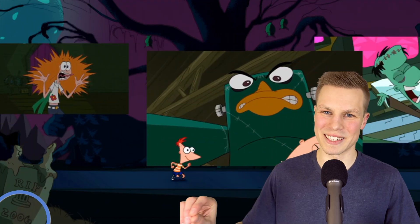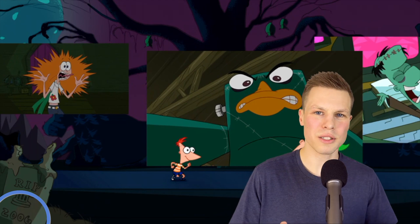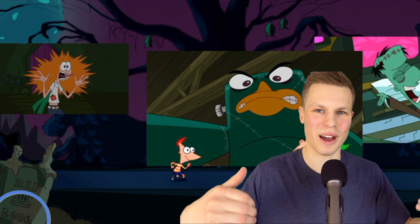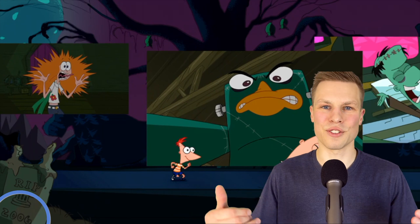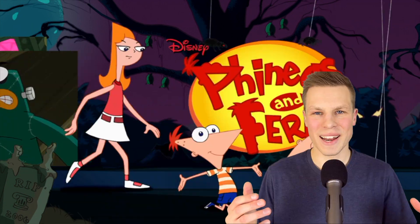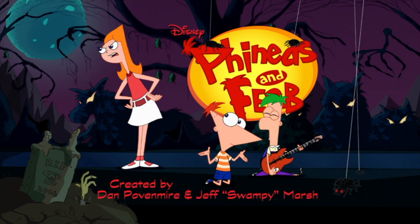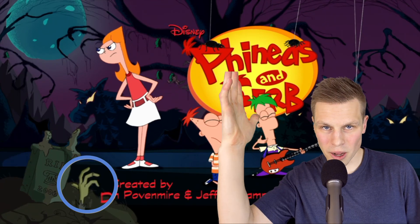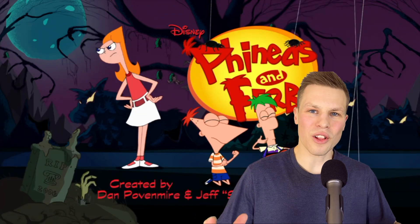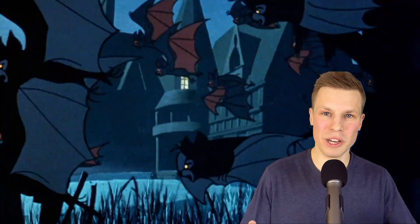There's also an RIP 2006 headstone. I'm not exactly sure what the 2006 is for, but it's possible that it's referencing the death of the creators' previous life, as Phineas and Ferb debuted in 2007 — that's just my best guess. The foliage behind these scenes looks like monsters and wolves with glowing eyes. And Candace is, as always, self-aware: Phineas and Ferb are making a Halloween special. We see spiders drop from the top, a zombie arm pops up from the 2006 grave, and it closes with bats swarming the camera, which reminds me of the intro of Scooby-Doo, Where Are You?